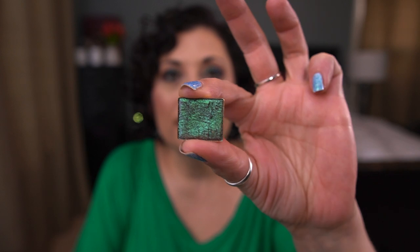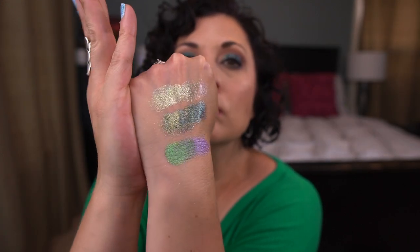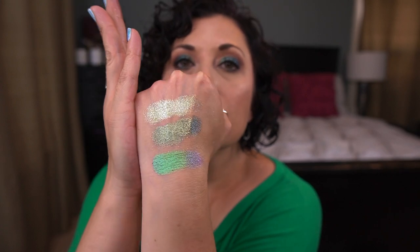Next from Cliona, I have the eyeshadow in Verte. I am wearing this one today on the center portion of my lid. I have three uses on this — I had not used it at all last update, so I've used it three times since then. Those are the three eyeshadows in the project.